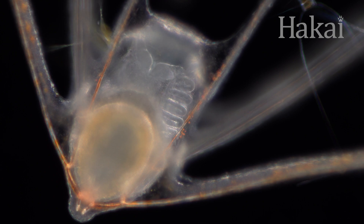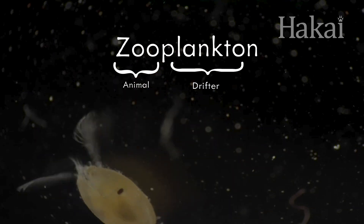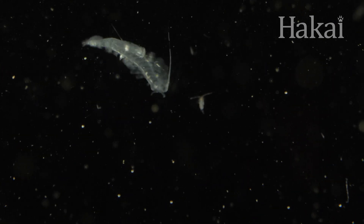The second kind is zooplankton. These are the animals and they come in almost every shape imaginable. Some plankton live their whole lives as floaters, drifting on the ocean currents.